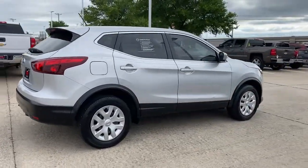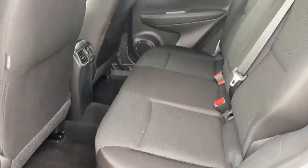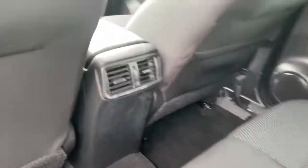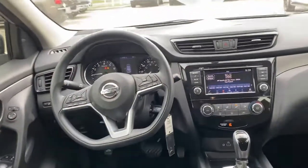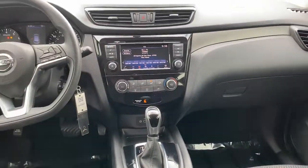The following are some of this vehicle's highlighted options: keyless entry, backup camera, blind spot monitor, electronic stability control, Bluetooth, intermittent wipers, trip computer, power windows, bucket seats, and four-wheel disc brakes.